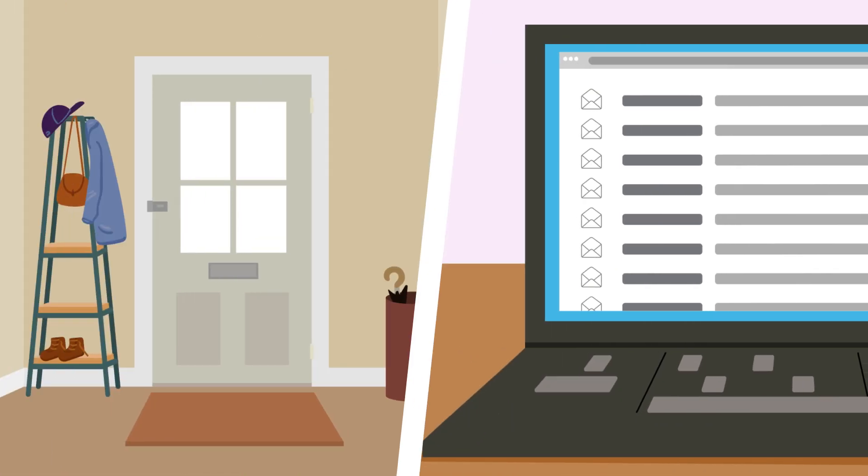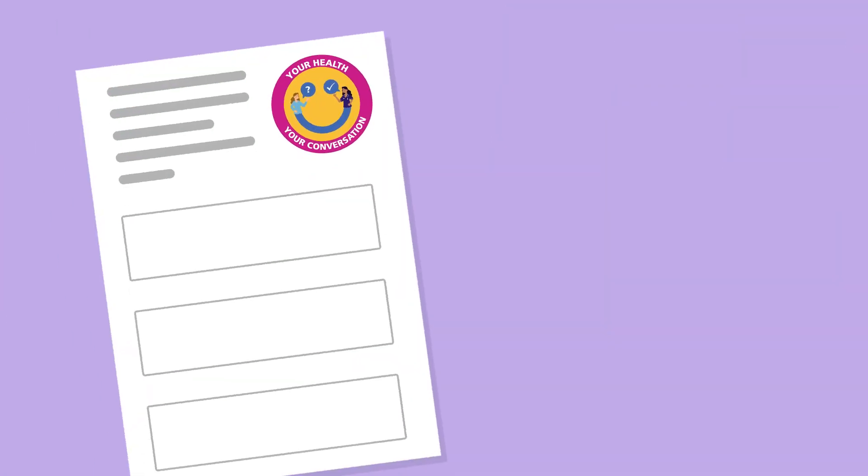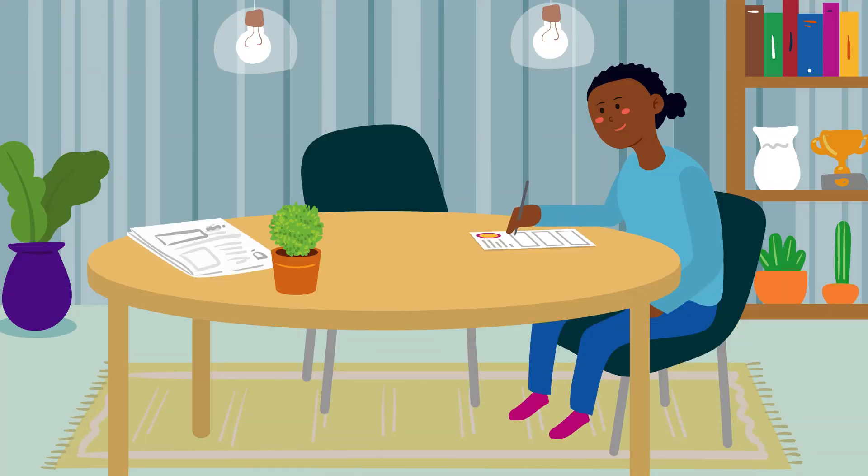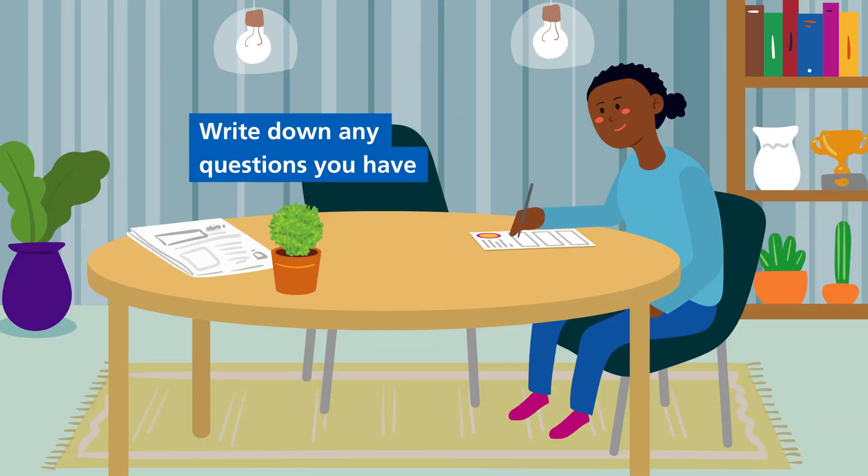Once you have been referred to the clinic by your GP or clinician, you will receive an appointment letter and information leaflet. The information leaflet will explain the plan for your upcoming appointment, what to expect and what you'll need to do to prepare. Use the spaces on the leaflet to make any notes and to write down any questions you have.